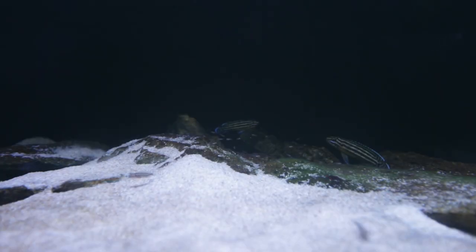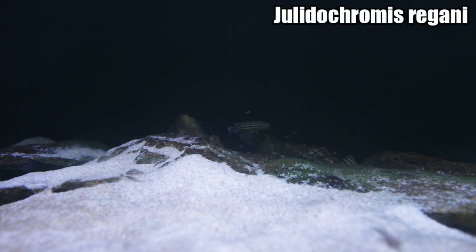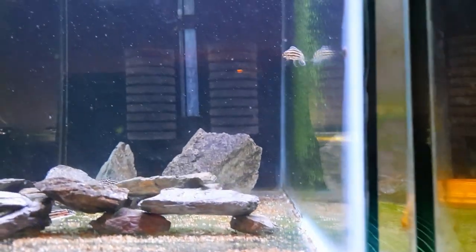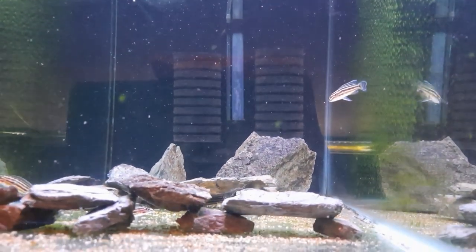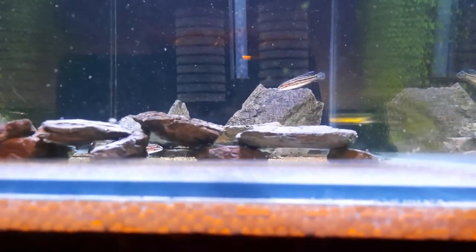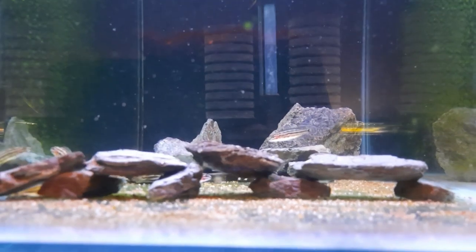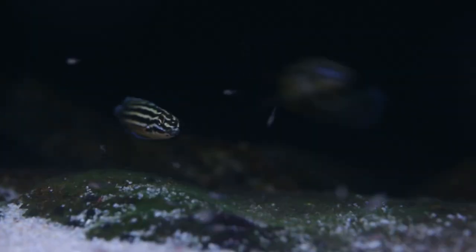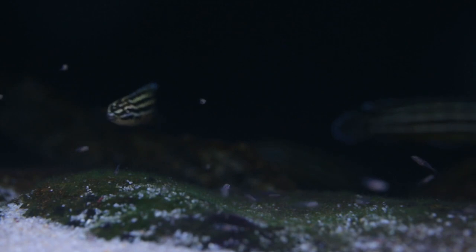The first tank getting an update this month is my Jullidochromus Regani tank. In last week's video, we ended up on a bit of a cliffhanger and I didn't really show you what happened to the fry I was catching out of the tank. They were about four to five months old, over an inch long, and I removed them into a grow-out tank because the parents were getting extremely aggressive. They had a huge spawn — this is their largest spawn to date.